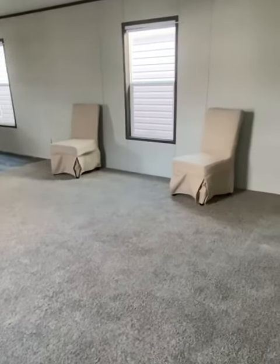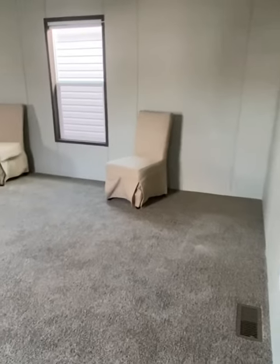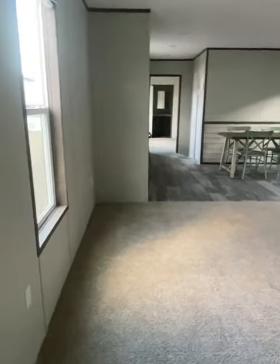Hey guys, Miss D here with Bradshaw Homes of Laurel. I want to show you a single wide today that we have on our lot. Now y'all, this is called the Gold Dust, and let me assure you, you do not have to own a gold mine to own the Gold Dust.